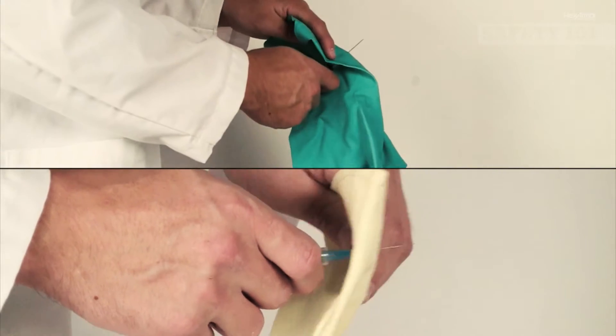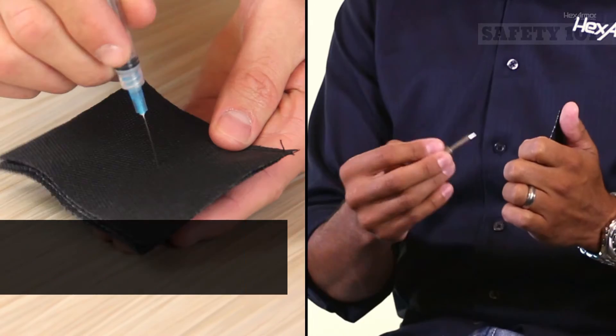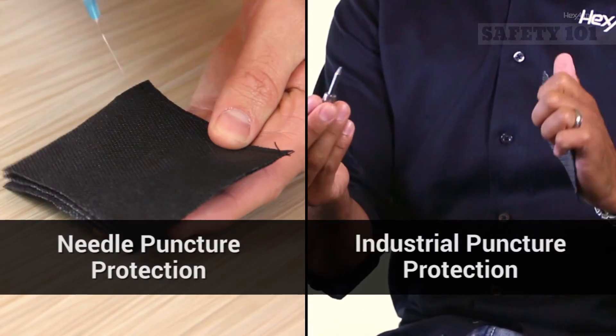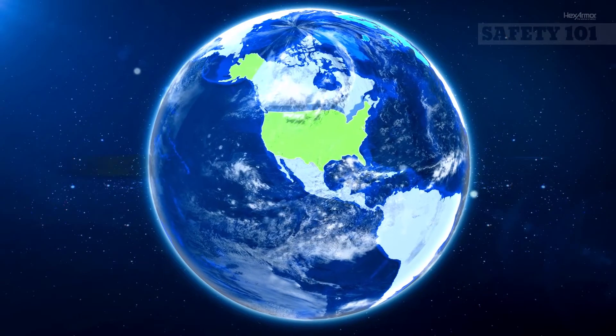There are many gloves on the market that make bold needle stick claims, but the official needle stick protection criteria can get confusing. To start, there are two types of puncture protection standards: needle stick and industrial puncture. When looking at needle resistant products, make sure you're looking at the correct test results to select your PPE.